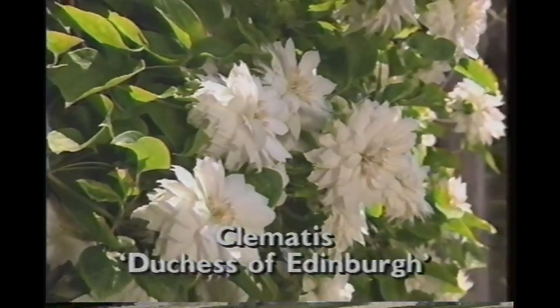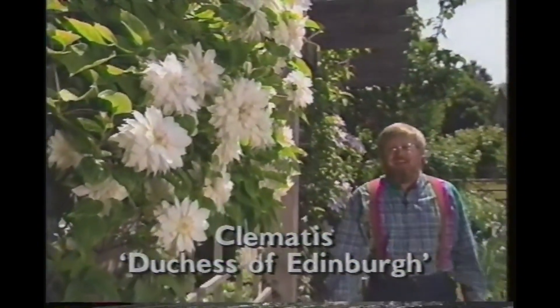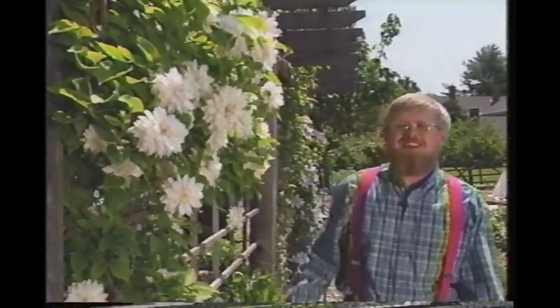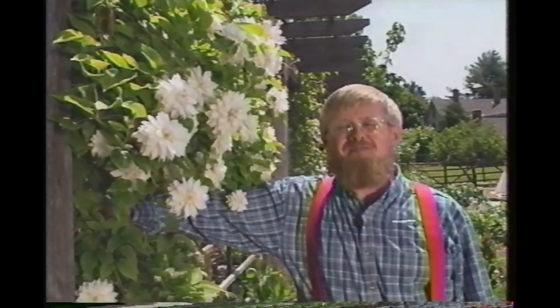Broccoli and crab meat quiche — a classic meal that has stood the test of time. As you look at the plant of the week, this clematis Duchess of Edinburgh, let me tell you that next time Bob Smaus is in Portland, Oregon, and Jim Wilson reports from Bishopville, South Carolina. Until then, this is Roger Swain wishing you good gardening from the Victory Garden.